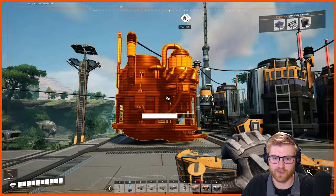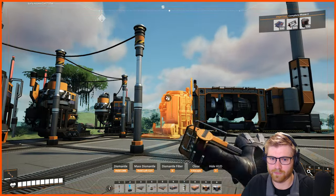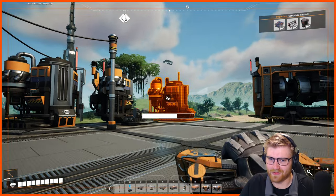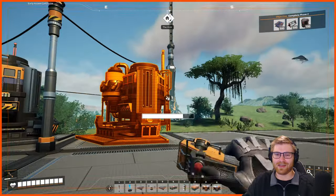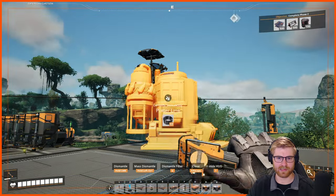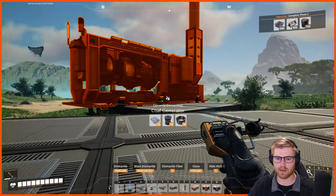First things first, I'm gonna dismantle all of this biomass stuff - which is so funny, we built these directly before we unlocked the fancy coal generator. You gotta love that. Cruel mistress, but great game. Smokestack, lovely.